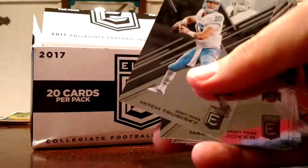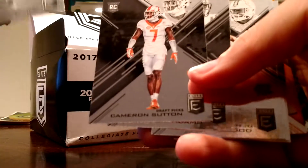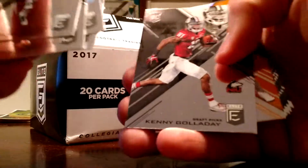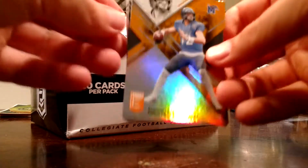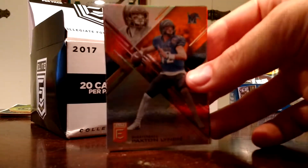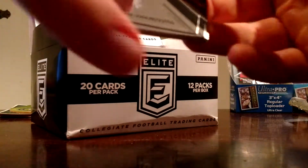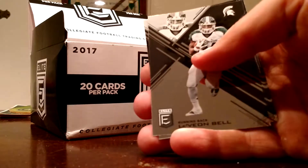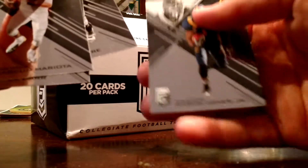Christian McCaffrey — solid rookie right there. Mitch Trubisky — another solid rookie right there. Malik Hooker. This is a rookie pack here: Marlon Mack, Cameron Sutton, Jamal Adams, Elijah Hood, Bucky Hodges, Kenny Golladay, Andre Jackson. Our die cut is a Paxton Lynch — that's cool. I don't think these orange die cuts are numbered, and they are not, but very nice. Vets: Mariota, Derek Carr, Flacco, Antonio Brown, Le'Veon Bell, Aikman, Keenan Allen, Brett Favre, Marvin Jones.